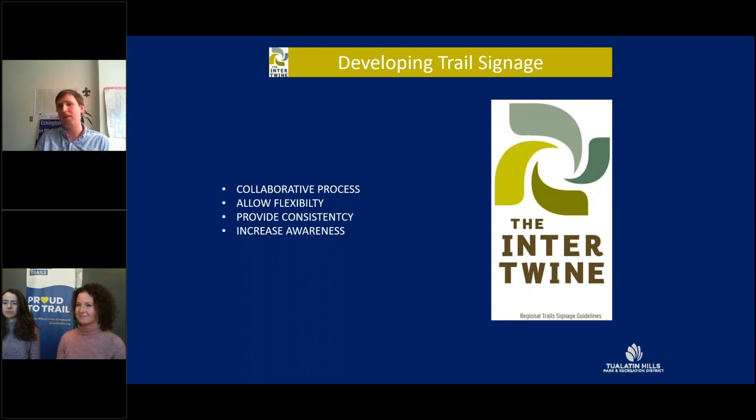The process of creating these guidelines was very collaborative. One early decision the group agreed on was to put together guidelines rather than standards, as we felt those were more appropriate. The guidelines are designed to offer flexibility to agencies that already have trail signs in place while providing solutions where existing standards may fall short. Our goal was to improve the public's experience along regional trails by providing consistent and informative signs, and to increase awareness of the Intertwine through the signs' distinctive styles, color, and use of the Intertwine logo. The guidelines apply to off-street regional trails as well as on-street bicycle and pedestrian facilities serving as primary routes connecting one trail to the next.